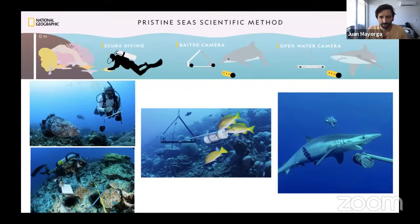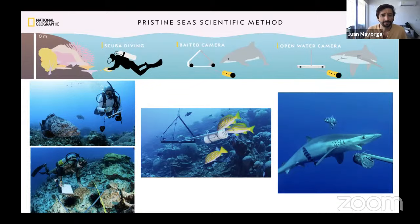If you wanted to go deeper than 50 meters, we can't strap a normal tank of air on our backs. So we have specialized people that use different types of tanks filled with different gases that allow them to go down up to 100 meters. Down there, the light is not very bright and it gets really, really cold, but this allows us to see firsthand some of these deeper ecosystems in our world's oceans.